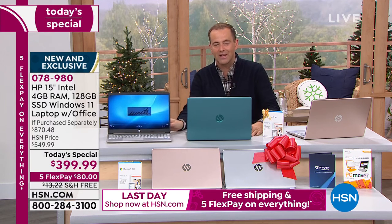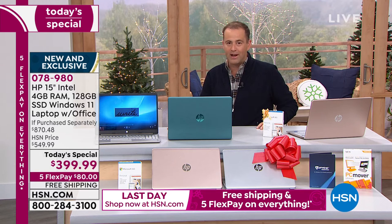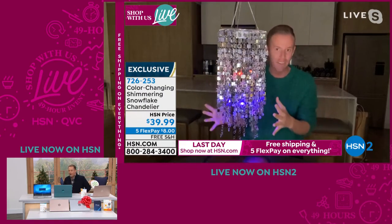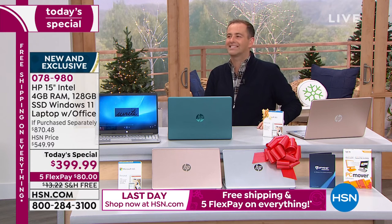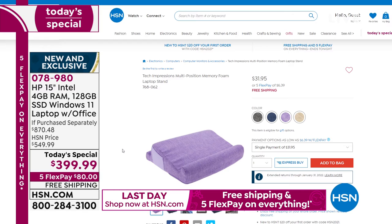This isn't an entry-level laptop at this price — it's an all-singing, all-dancing laptop. We're down to six minutes left. For every bargain hunter wanting the rock-bottom price with the biggest value, we've got it tonight. On HSN2, our friend Chad Allen is showcasing a shimmering chandelier. And yes, many people on Facebook are asking about the item I'm resting my laptop on — it's the Tech Impressions memory foam laptop stand from HSN.com.